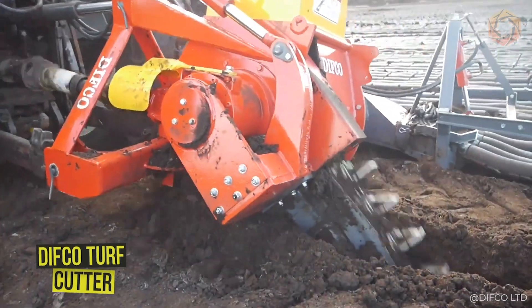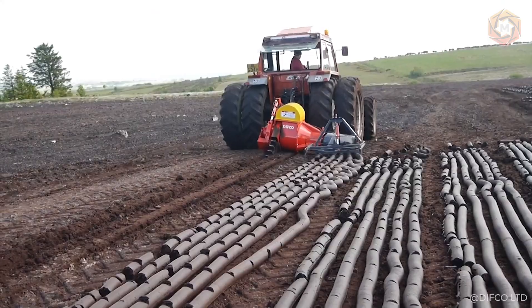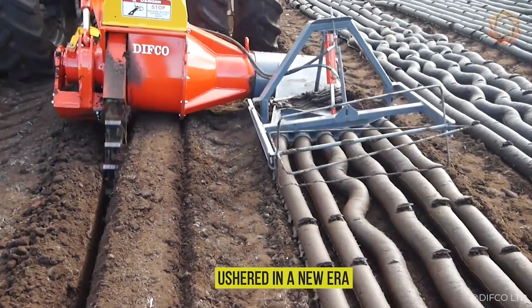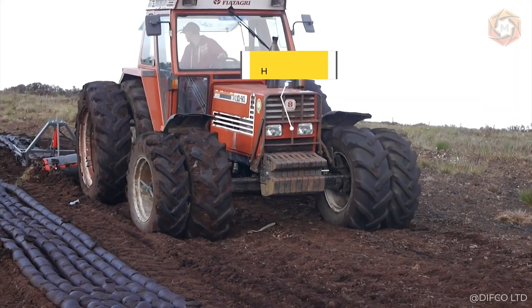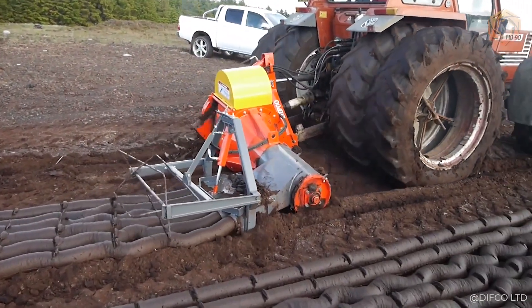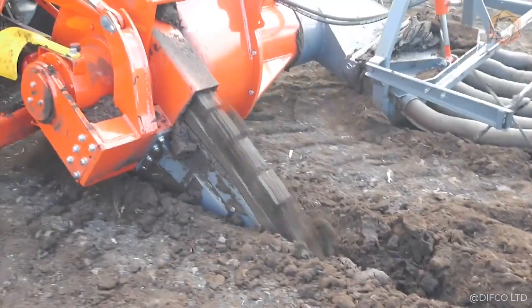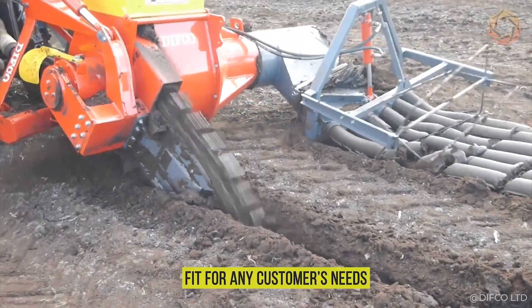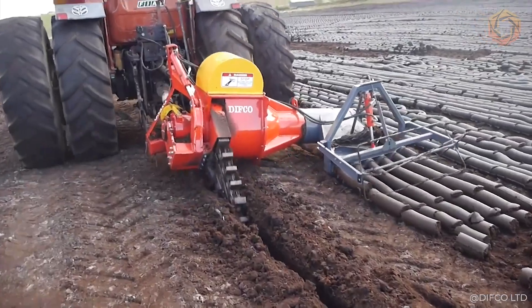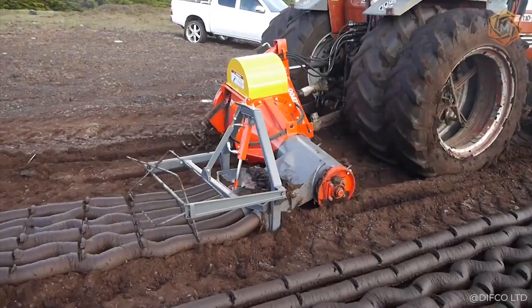It's worth remembering the 1980s when the Difco Turf Cutter first burst onto the scene, revolutionizing the world of peat extraction and changing the landscape of manual labor forever. This ingenious attachable turf cutter delivered high efficiency with a 9 to 11 tons per hour output. With a choice of cutting blades adapted to different peatland depths, from shallow to premium black peat, the Difco Turf Cutter provides the perfect fit. The hydraulic pressure relief valve and chain protection ensure that even unexpected obstacles won't be a problem.